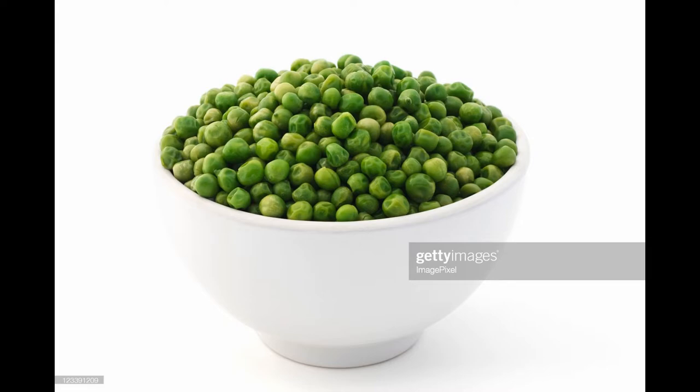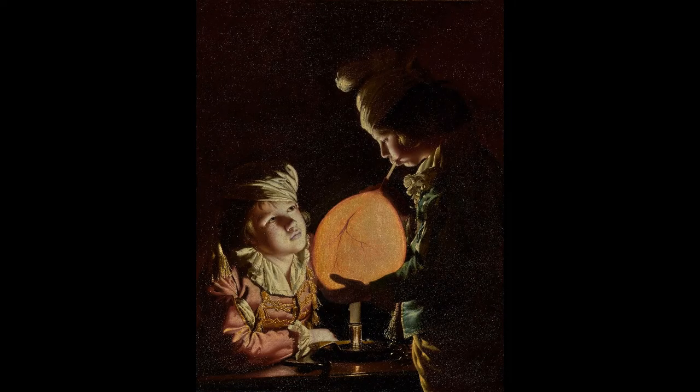Although bladders were depicted frequently in 17th century Dutch paintings, they were less common in 18th century British art, and Wright has taken liberties with the motif.